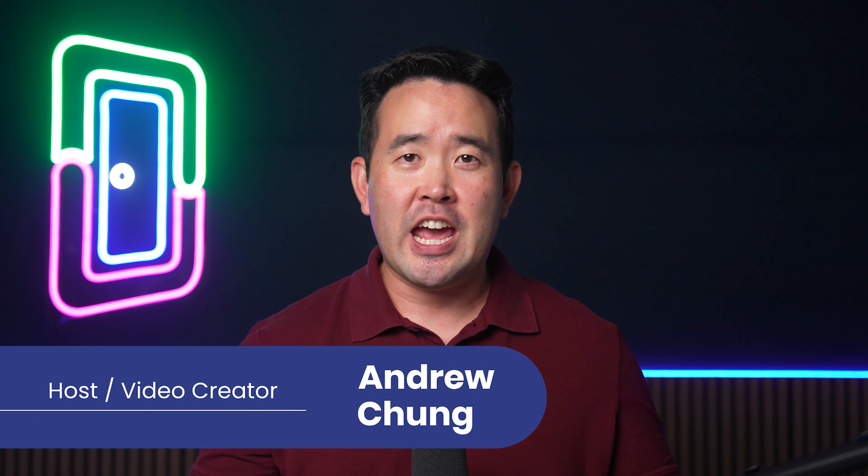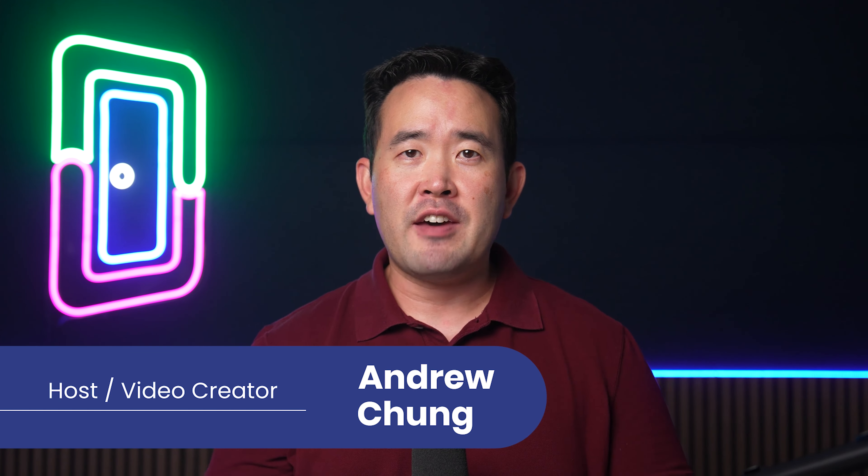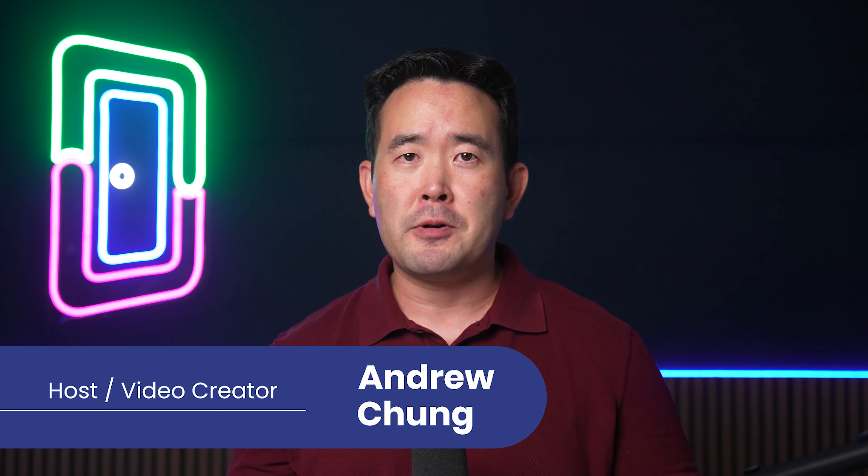Welcome back, Loopers. I'm your host, Andrew Chung. In this video, we're diving into the world of student housing property management and exploring the best software solutions available.